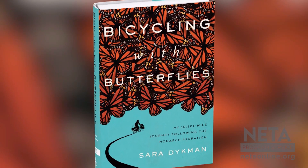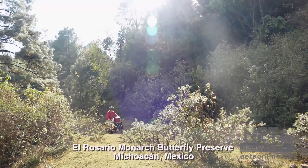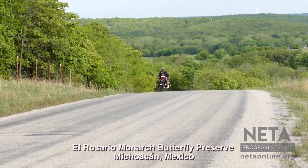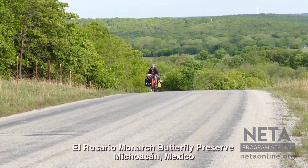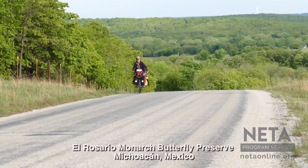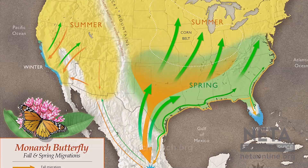My favorite part about the migration is that it's multi-generational. When I left Mexico in March of 2017, I was biking with literally thousands of monarchs, not just for a few miles — turns out monarchs don't follow roads. I'd eventually weave my way back north and see a monarch or two, and I knew that every single monarch I started with was going to die before I returned in November. That's because it's a generational migration.